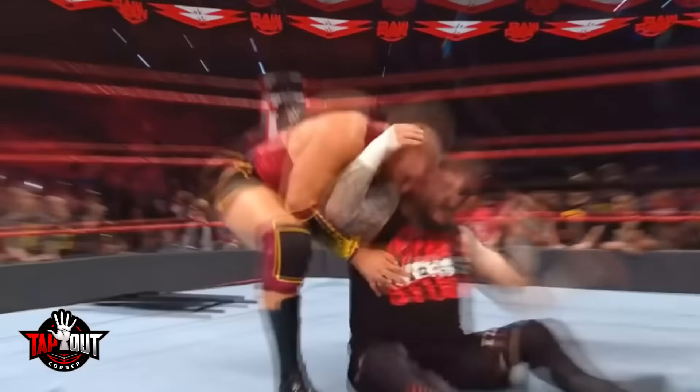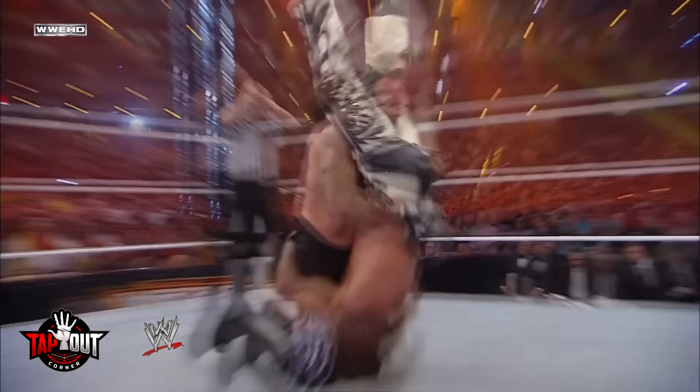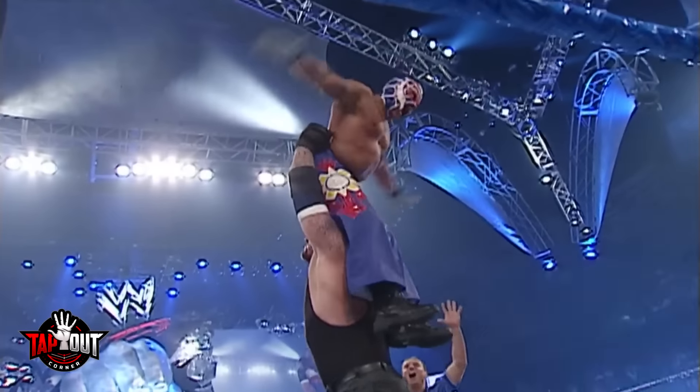However, I'll gladly take a stunner compared to the finishers we're about to see at number 5 and below. Before that though, number 9: The Undertaker. Now don't worry, I'm not talking about the Tombstone Piledriver, the Chokeslam, or even the Last Ride. Those finishers were all great.